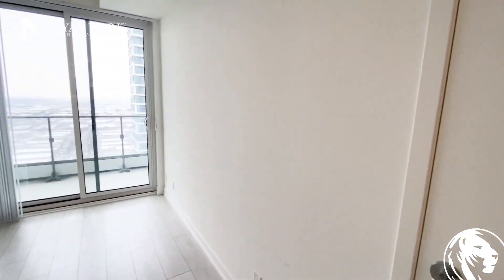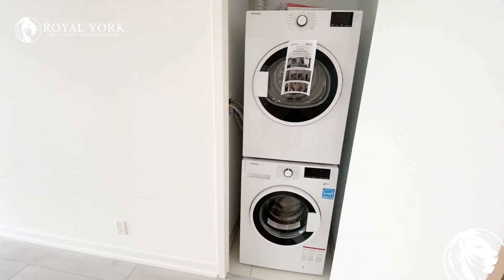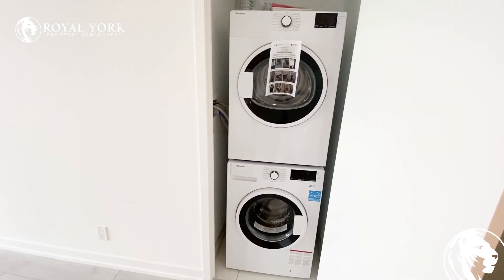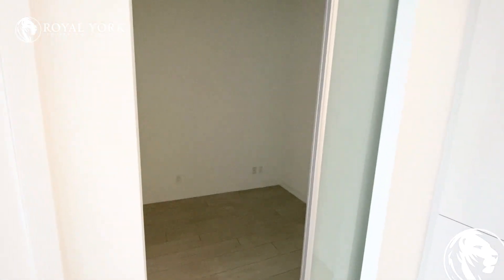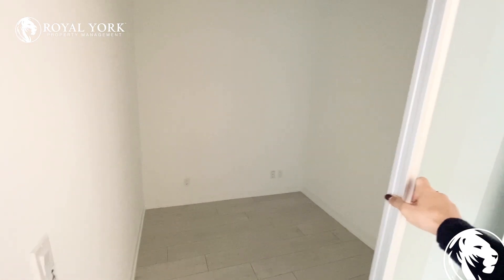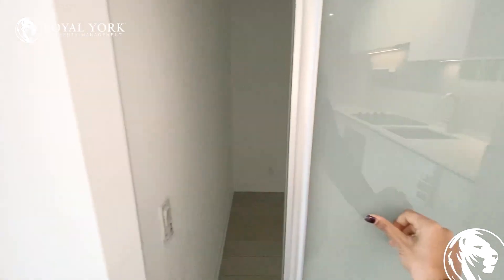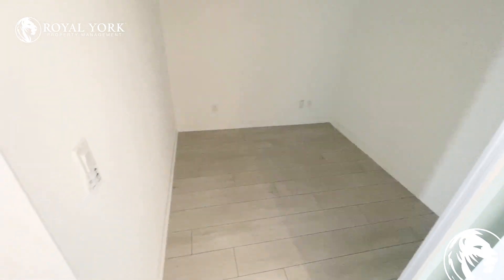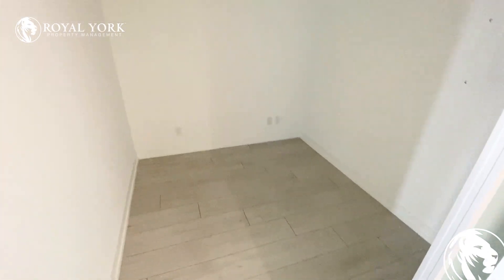We have our laundry here. This unit is brand new, never lived in before. We also have a very good size den with a sliding glass door — you can use it as a second bedroom because it's a very good size, as you can see, or use it as an office.